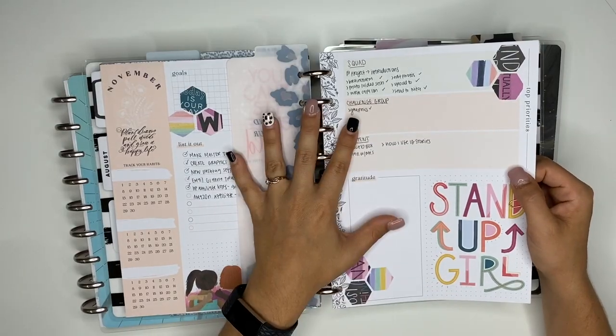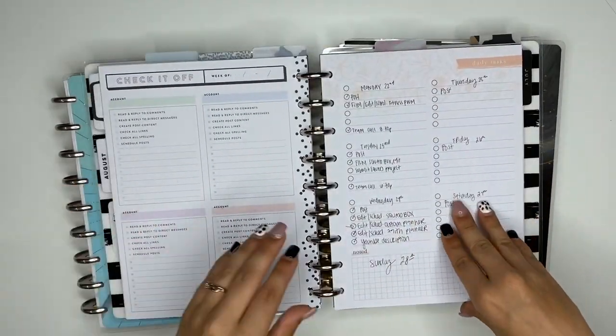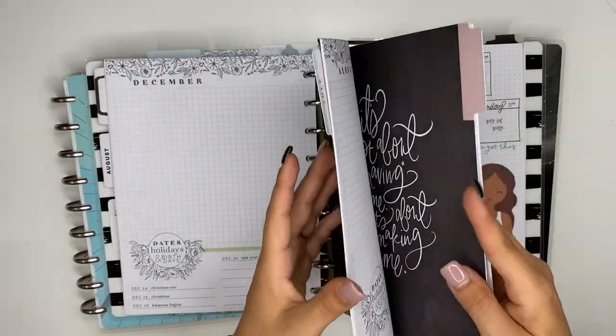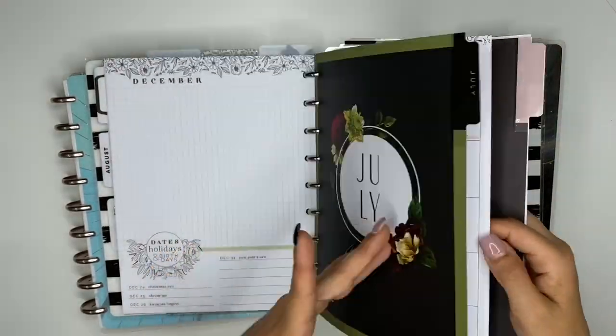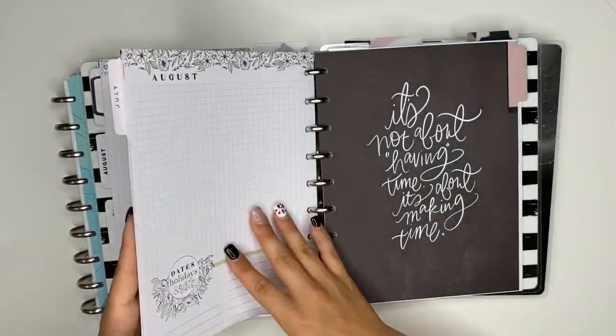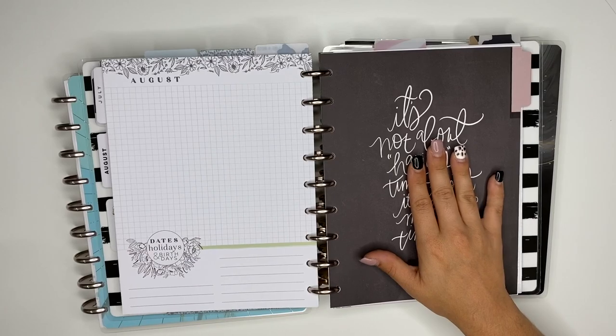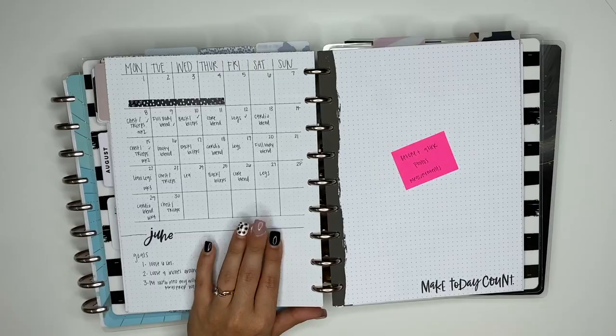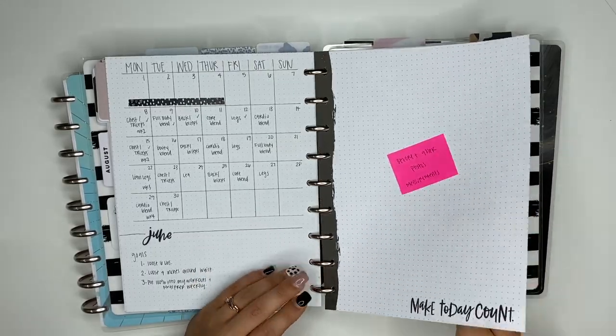I am in a season of purging — things that are not a priority, things causing me more stress. This little system right here is causing me stress and that's not cool. Our planners are not supposed to cause stress, they're supposed to bring us happiness, so that's why we're going to change everything up today.